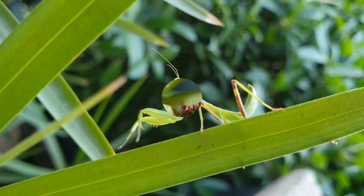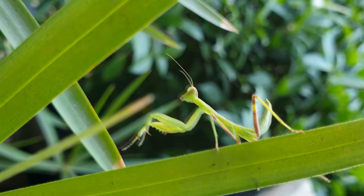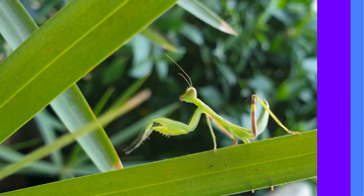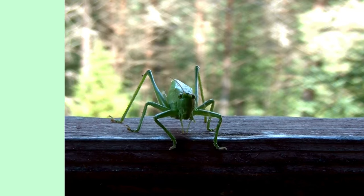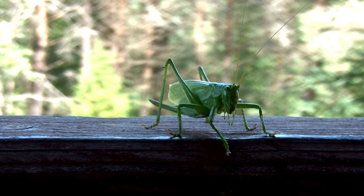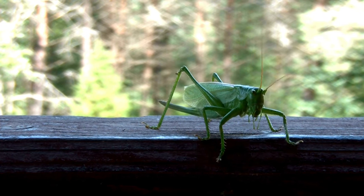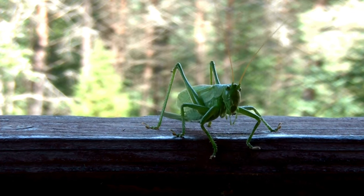Now, let's hop on over to the fascinating world of grasshoppers. These incredible insects are like nature's own acrobats. Grasshoppers are known for their amazing jumping abilities — some can leap up to 20 times their body length. That's like you jumping over a school bus!